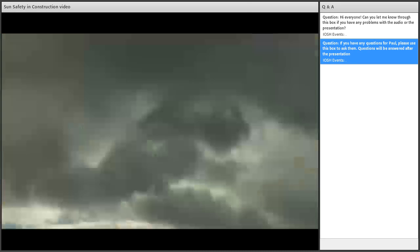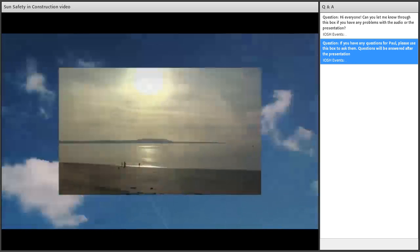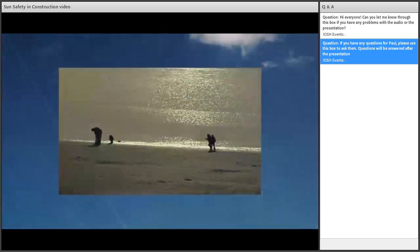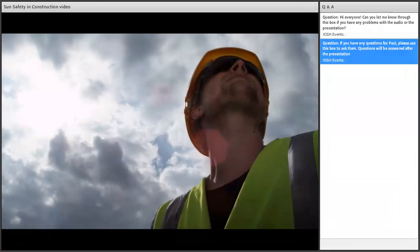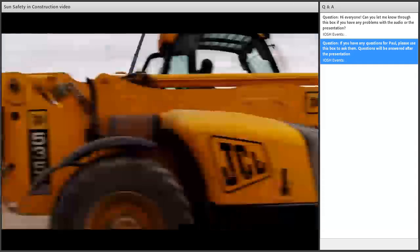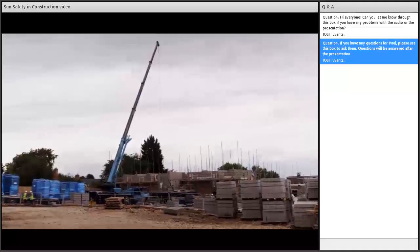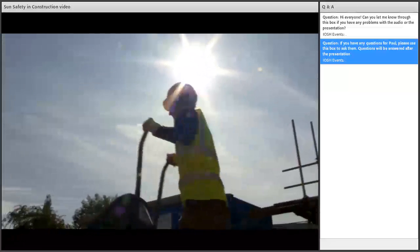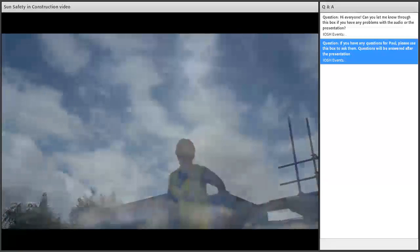In the UK, everyone looks forward to the good weather and some sunshine. However, with sunny weather comes the risk of sunburn and potentially skin cancer. Skin cancer is by far the most common type of cancer in the UK, with figures from Cancer Research estimating there are as many as 100,000 new cases each year. Around 50% of work-related cases of the most common type of skin cancer are in the construction industry. The scale of the problem within construction has prompted the making of this film, which will give you the facts about skin cancer caused by the sun and suggest ways of minimising your risk when working outside in the summer months.